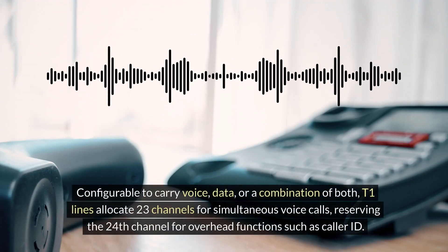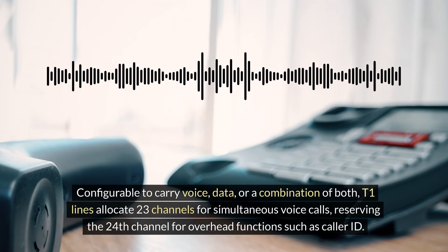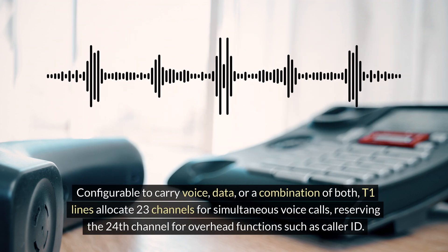Configurable to carry voice, data, or a combination of both, T1 lines allocate 23 channels for simultaneous voice calls, reserving the 24th channel for overhead functions such as caller ID.